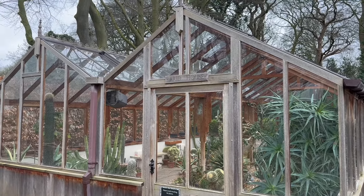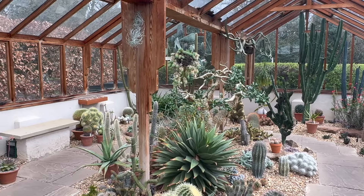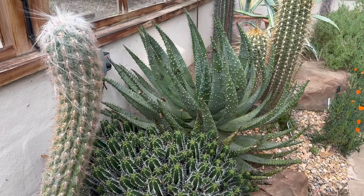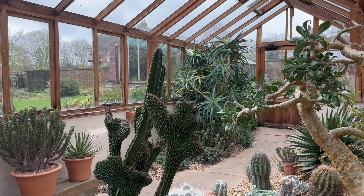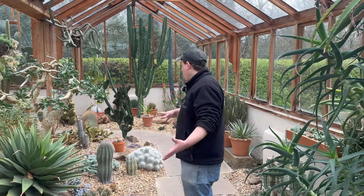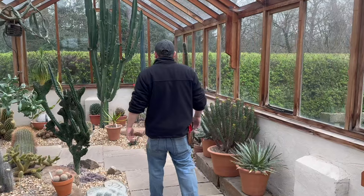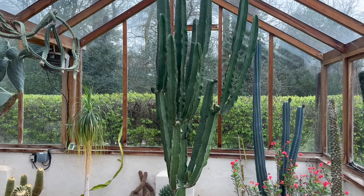The final glasshouse we visited was the arid house, which is full of cacti and succulents from around the world. We're really lucky in that we are supported by the local Birmingham Cacti and Succulent Society. The house is only about 15 years old, but we've got all these huge mature specimens — and most of them were donated by members of the local cacti and succulent society and were already quite mature plants when they were donated.